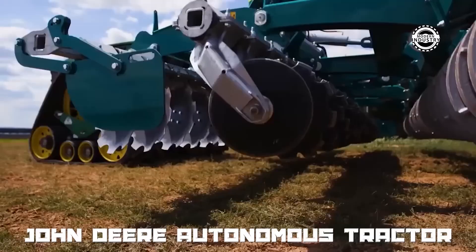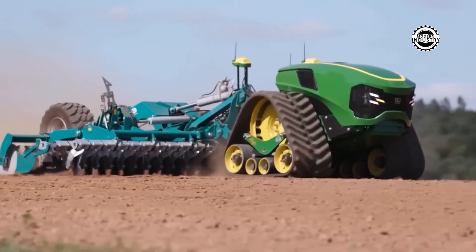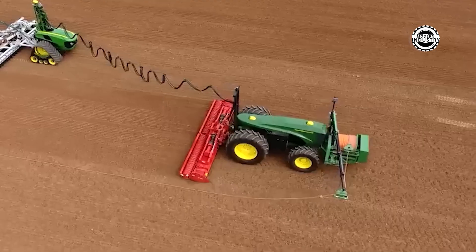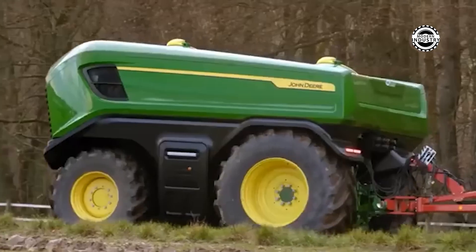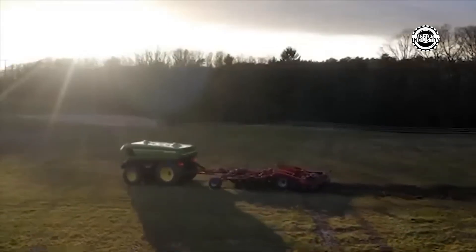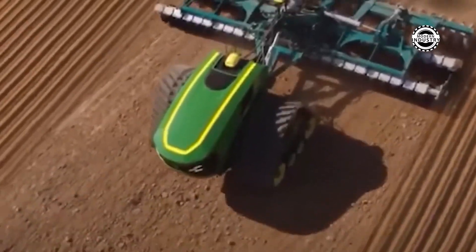The autonomous tractor is not just a tractor, but the pinnacle of agricultural technology. This fully autonomous tractor can perform a range of agricultural tasks without operator intervention, ensuring not only efficiency, but also precision like a Swiss watch. Equipped with advanced sensors and a GPS navigation system, it can self-navigate across fields, optimizing planting and crop care processes, making it the ideal solution for modern farmers.